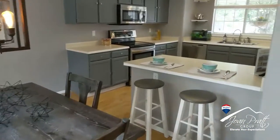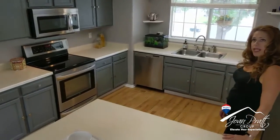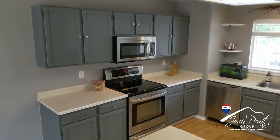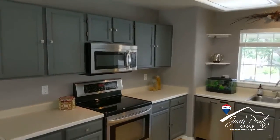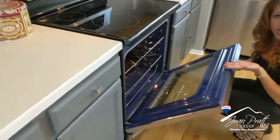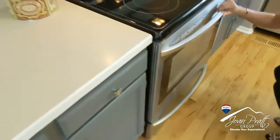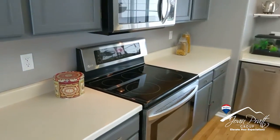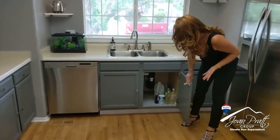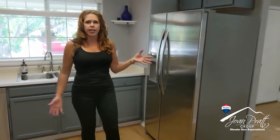These are formica countertops, but that's something you could get some equity in if you were to change them out yourself later on. These appliances are LG and we do have the self-cleaning convection option in here. I love how LG puts this blue color inside of their ovens — it's kind of cool. We've got child locks too if you have little kids, one less thing you have to worry about.